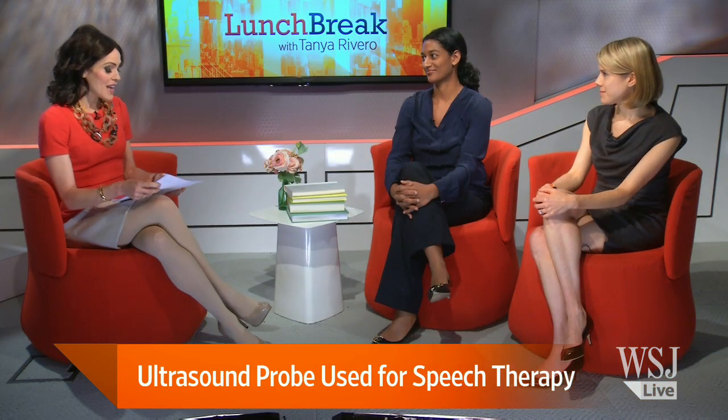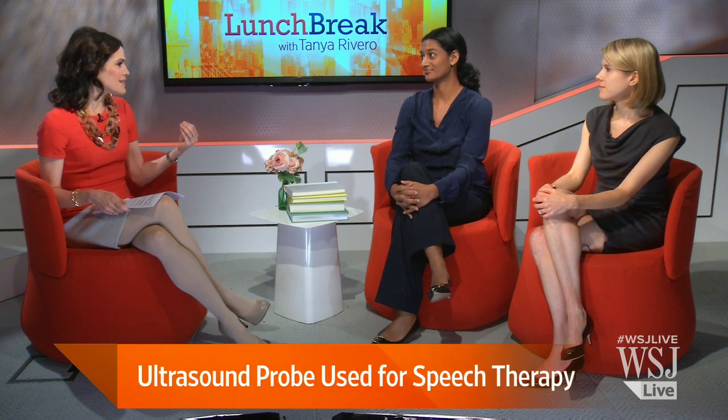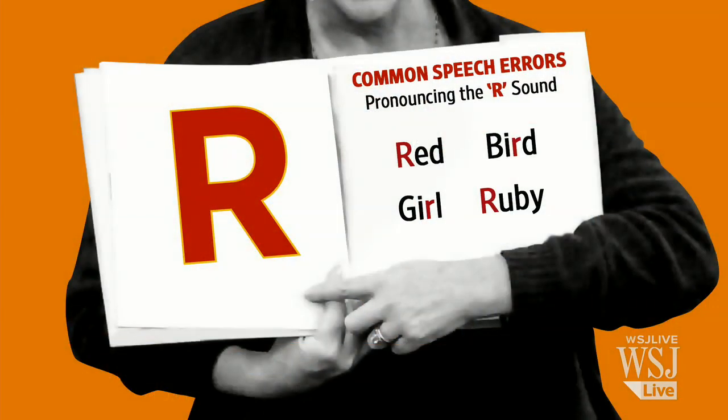Thank you so much for being with us. Sumathi, let me start with you. How big of a speech problem is this incorrect pronunciation of the R, and which words does it manifest itself in? So you see it in all different sounds — when you hear a kid say 'wed' instead of 'read,' that's a very common one. About 10% of kids have some sort of speech or sound disorder, and R is one of the most common. About 2 to 3% of people in the general population will have an R problem that persists.